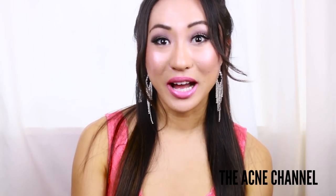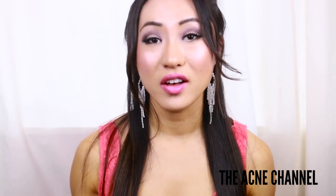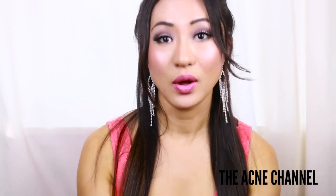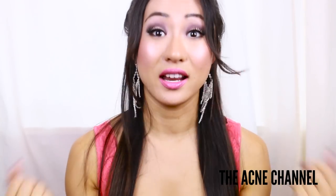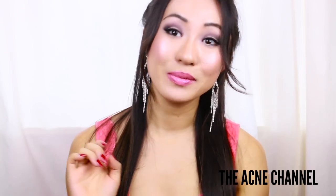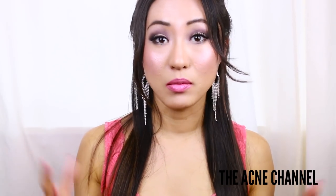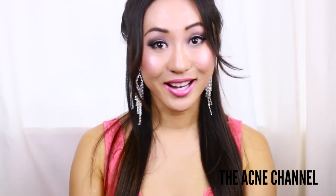Thank you all so much for watching. Don't forget to subscribe to the Acne Channel, where I'll be talking about a huge range of acne topics for people who have acne — because I have acne, we have acne, it's okay. We can be in this cool acne group together. Don't forget to subscribe because I make videos every Tuesday and Saturday, and let me know what you want me to talk about for skincare or acne-related subjects. Thank you so much for watching — talk to you guys later, bye!